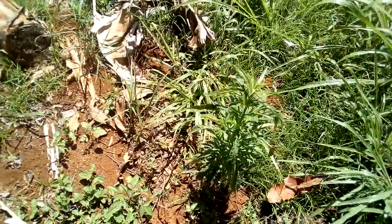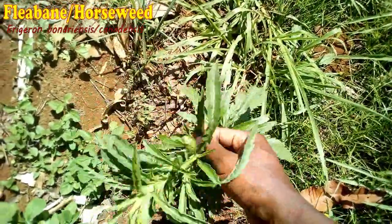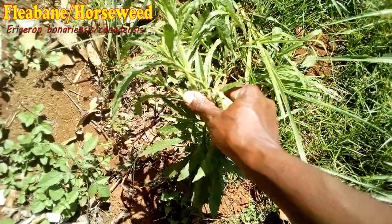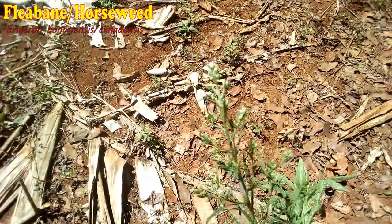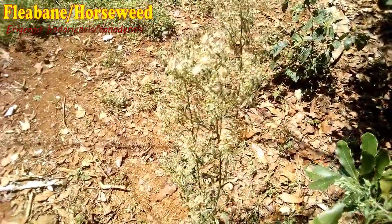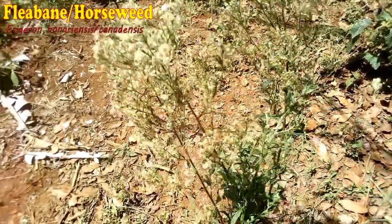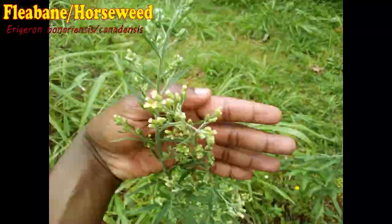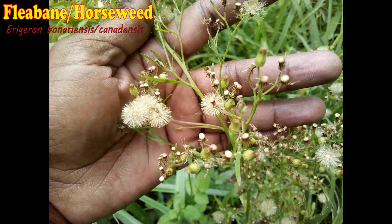Fleabane is also a common weed that grows in most areas in Kenya. It can grow up to around 3 feet tall. It produces flowering bodies at the terminal ends that eventually produce cotton-like seeds. These seeds are light and are easily carried away by wind to uncolonized corners of the farm. Sometimes animals feed on this weed but they don't take too much — I believe it's not their favorite type of fodder.